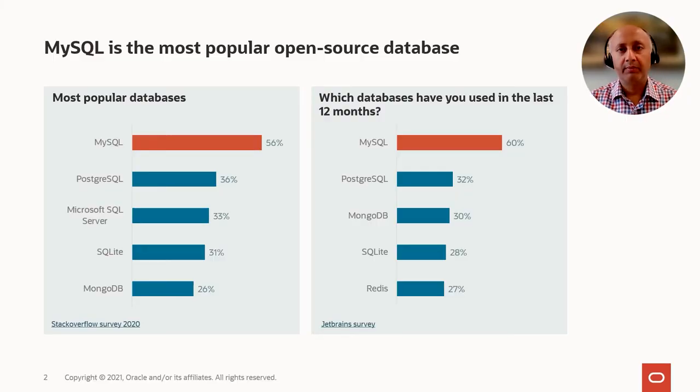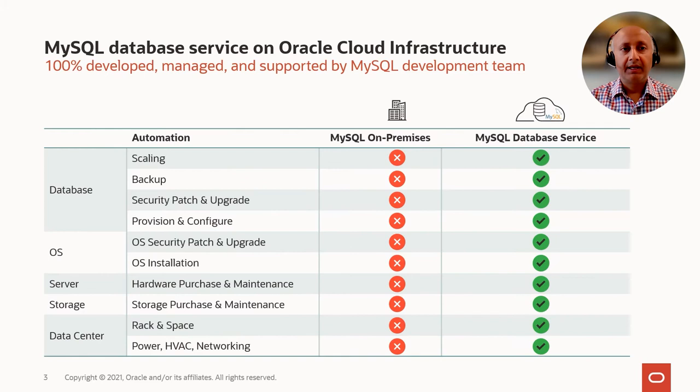MySQL is the most popular open source database in the world and enterprises across the world use it for a variety of applications. Last year at Oracle, we announced the availability of MySQL database service on the Oracle Cloud. MySQL database service is a managed version of the MySQL database and it does all the things you would expect a managed database to do.